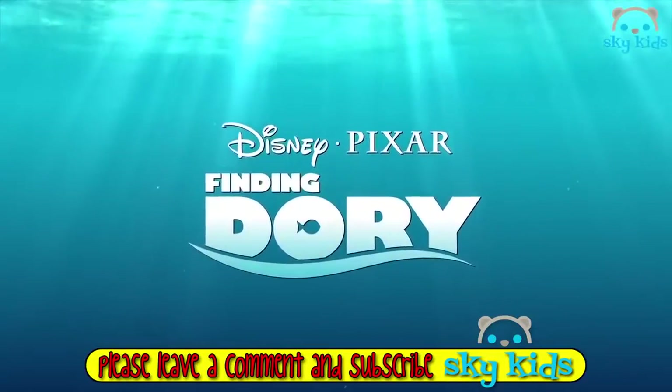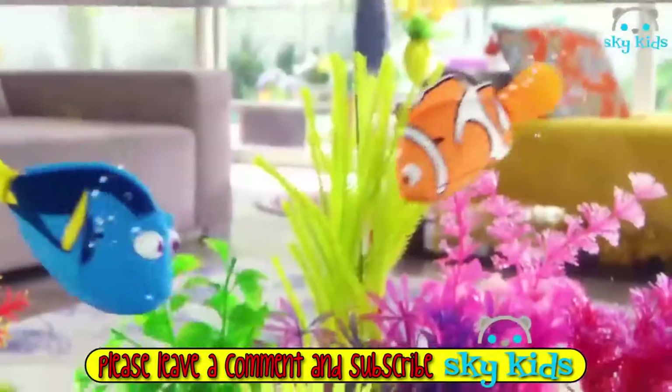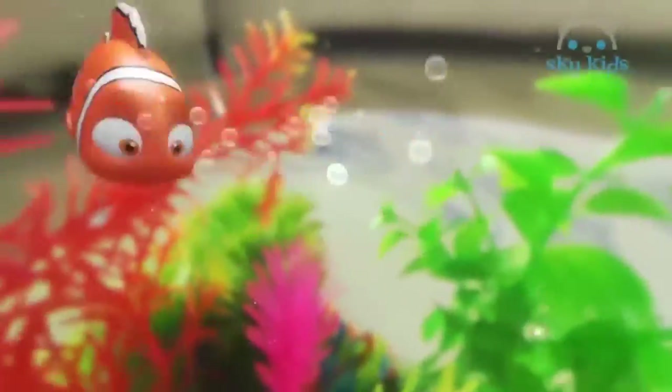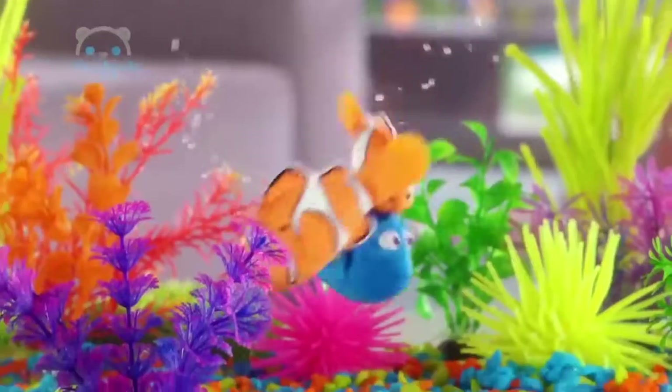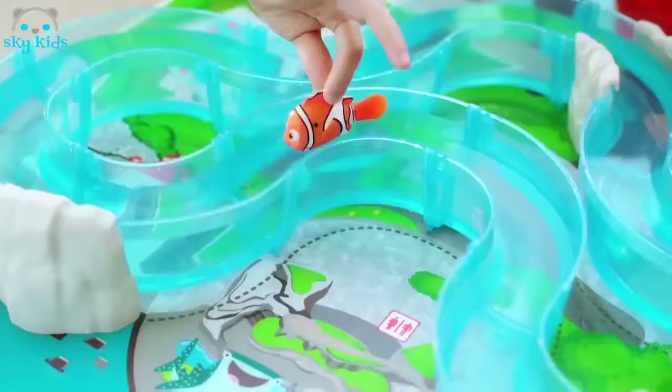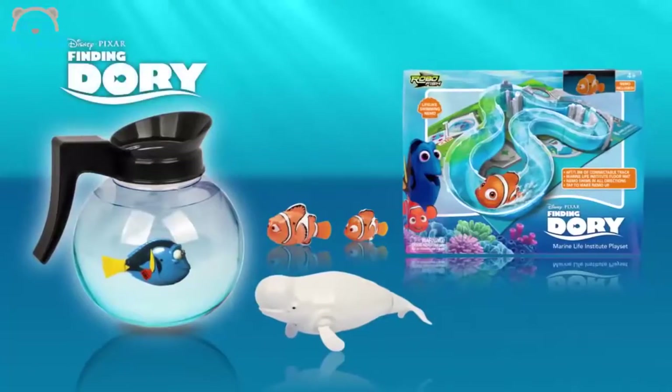From the film Finding Dory, llegan los pecesitos robóticos de Dory, Nemo y sus amigos. Nadan por todos lados como en la película. Sus sensores especiales se activan en contacto con el agua y cobran vida. Dory está en la cafetera. Vamos a jugar con Nemo en el parque acuático. Diviértete con los personajes de tu peli favorito.